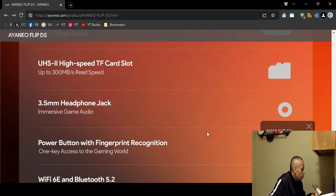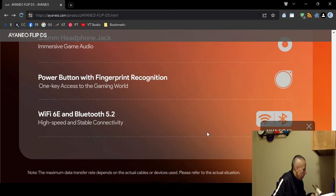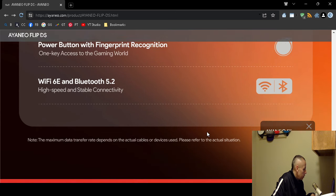It comes with a 3.5mm headphone jack, though it's unclear if it supports duplex audio input for an external microphone. There's a power button, and it supports Wi-Fi 6E and Bluetooth 5.2.